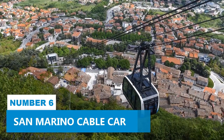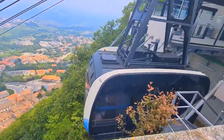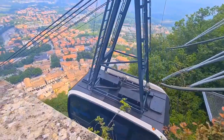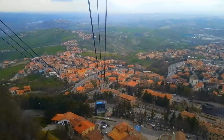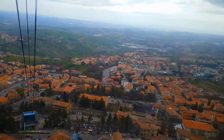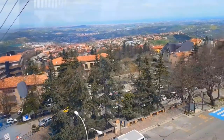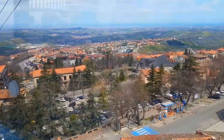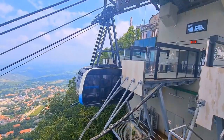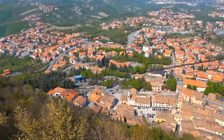Number 6: San Marino Cable Car. One of the ways to enjoy the captivating beauty of San Marino is by taking the San Marino Cable Car, an aerial tramway that offers jaw-dropping views. With the capacity to accommodate large groups, this activity is perfect for sharing with friends and family. In a mere two-minute ride, you'll find yourself atop the mountain. The Cable Car connects the castle of Borgo Maggiore to the historic center of the city of San Marino, allowing you to enjoy panoramic views throughout the journey.